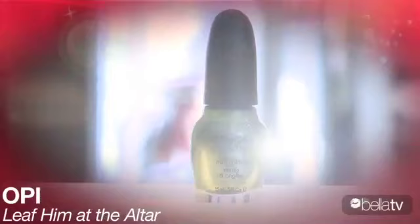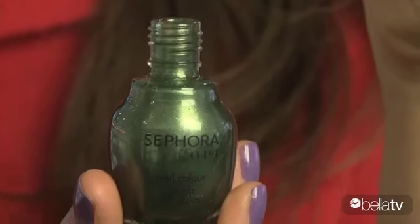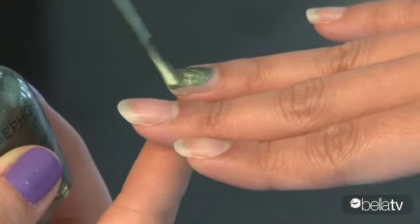Leaf Him at the Altar — this is not your average green. It's a hot new color for spring and a fun way to add a bit of shine. Here's a tip: apply nail polish across the nail and under the tip to minimize chipping.